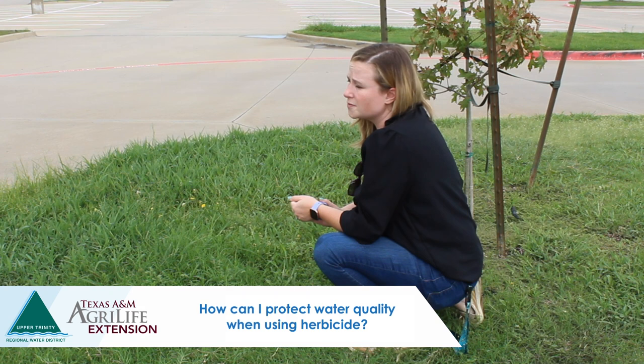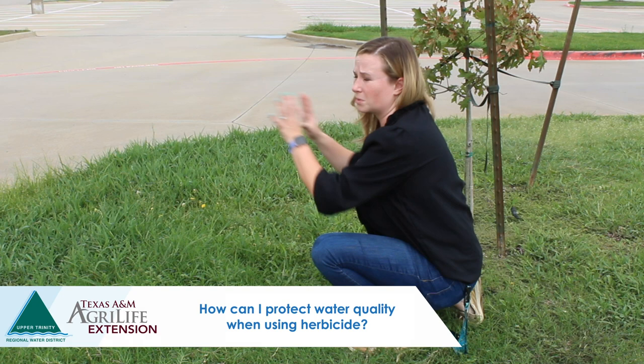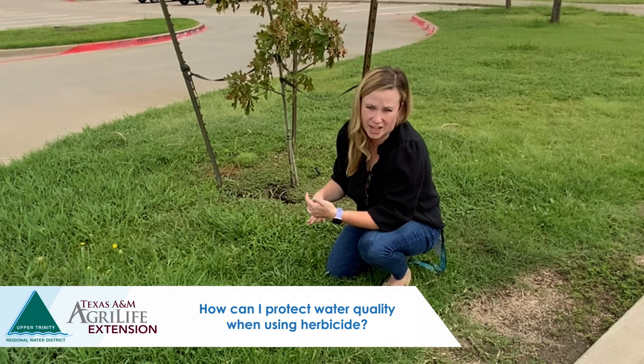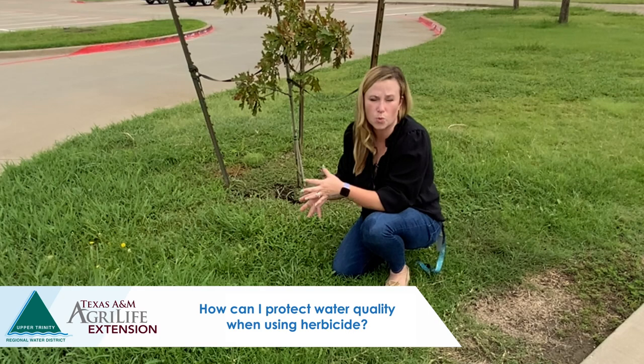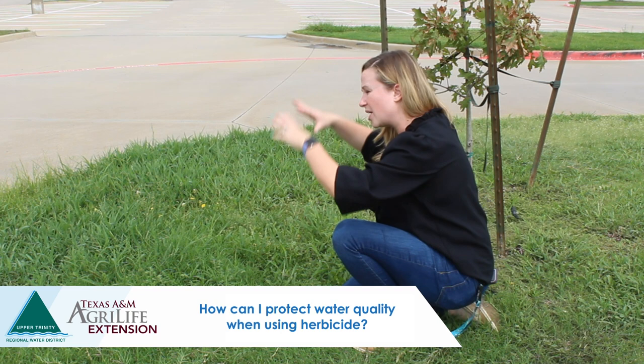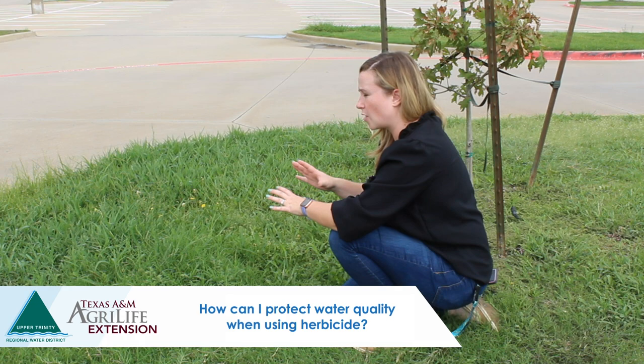North Texas soils are particularly prone to runoff, so we want to be judicious about how we apply pesticide products to keep them from leaving our property and potentially entering our watershed. I recommend a few things: get your timing correct, and avoid making pre-emergent applications when soils are saturated. If we've had heavy rainfall and the soil is full of water, it's going to be difficult for the product to move in properly — wait a few days for the soil to dry out.